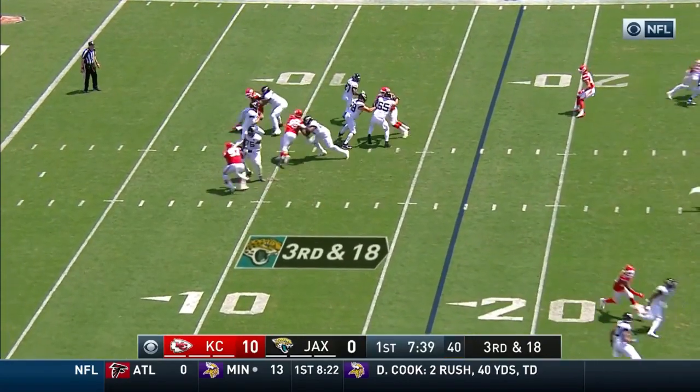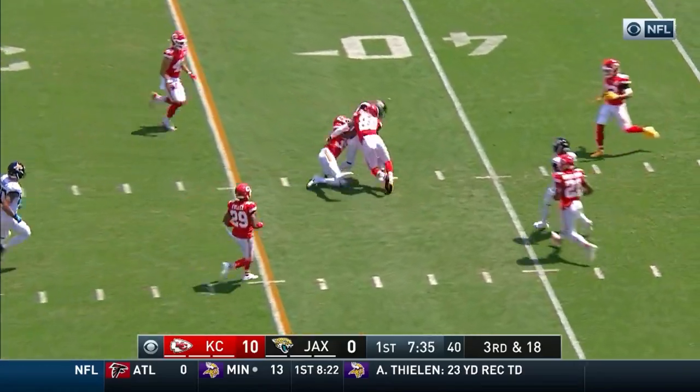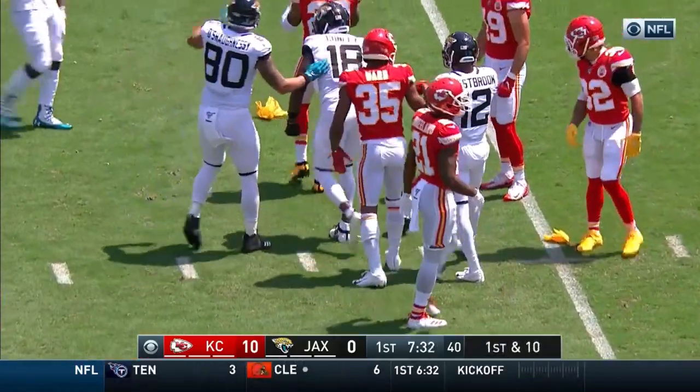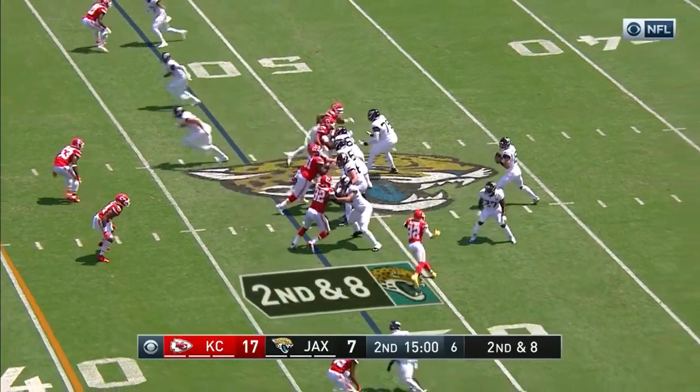Super Bowl with the Giants as the defensive coordinator. Third and 18, Foles gets out of trouble and delivers. First down toss to Conley with a flag thrown after the hit. He took a shot. Picks last year at Washington State.